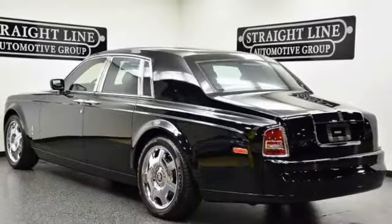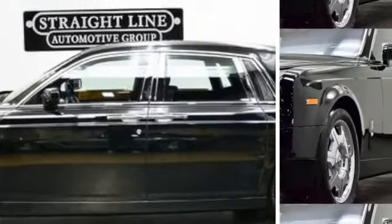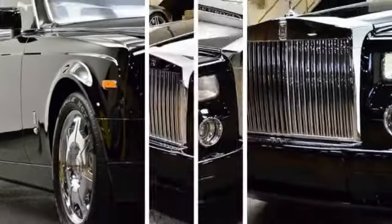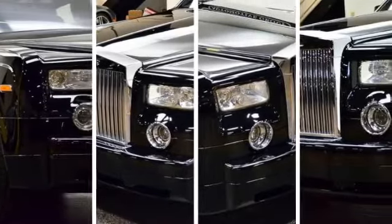The lucky winner of this auction will have the opportunity to own this beautiful 2005 Rolls-Royce Phantom. The paint is in excellent condition and it is apparent that this car was garaged and meticulously maintained. The interior is virtually flawless and it is equipped with all the right options.